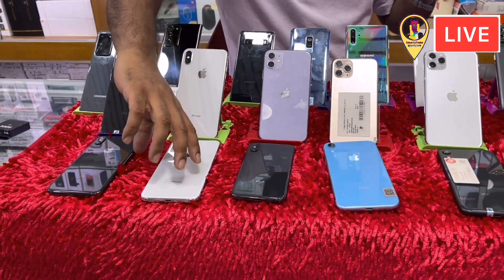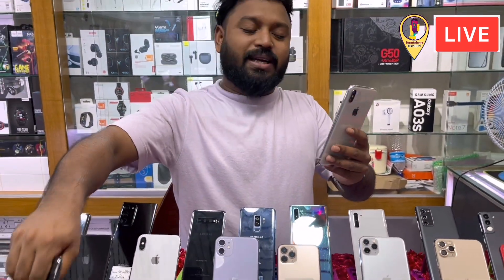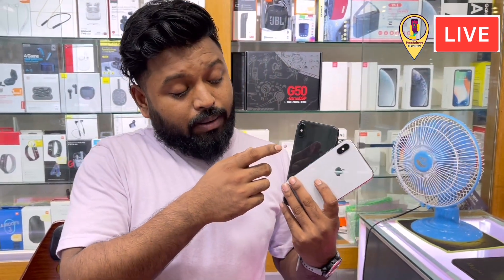We have iPhone XS Max. iPhone XS Max comes in three colors: gold color, silver color, gray color. Also available in gold color and yellow color.